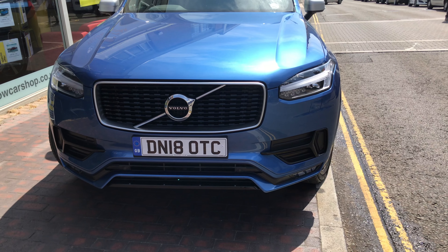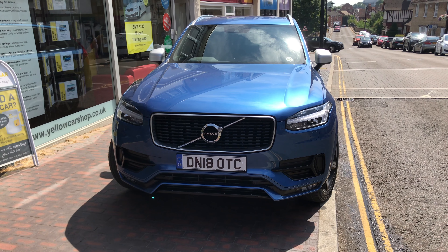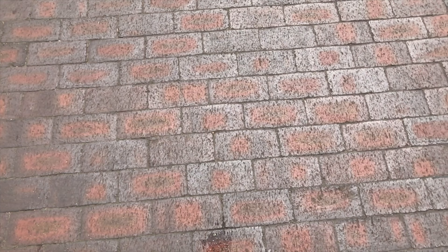Hi there, this is TK from the Yellow Car Shop and today we're going to be looking at the Volvo XC90 2L D5 Power Pulse R Design.